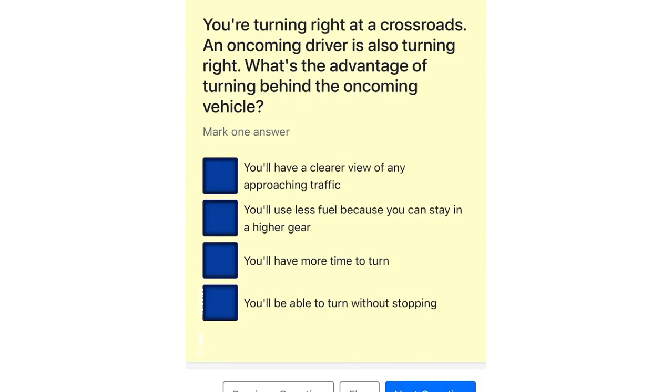You're turning right at a crossroads. An oncoming driver is also turning right. What's the advantage of turning behind the oncoming vehicle? You'll have a clearer view of any approaching traffic. You'll use less fuel because you can stay in a higher gear. You'll have more time to turn. You'll be able to turn without stopping.